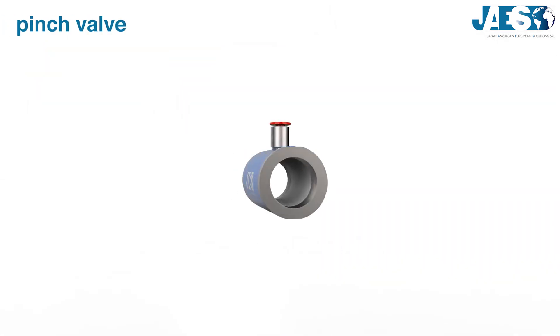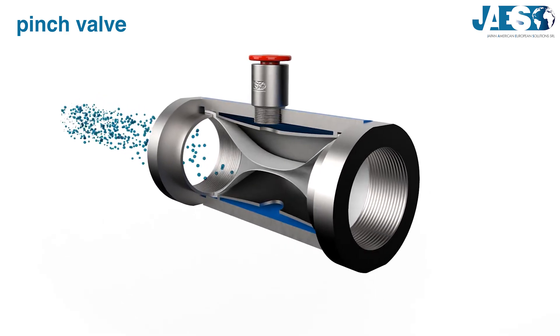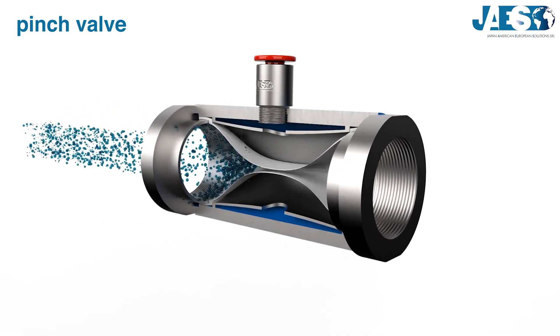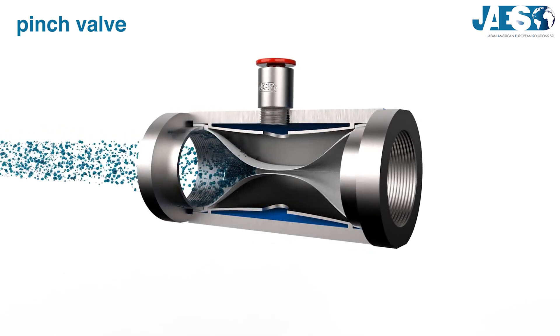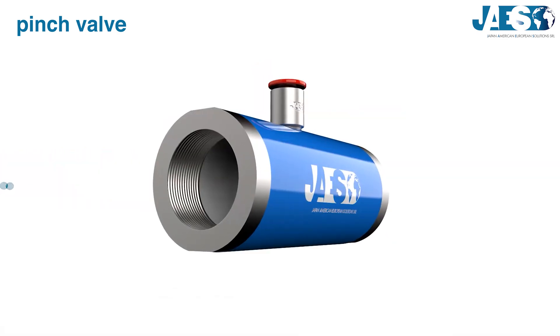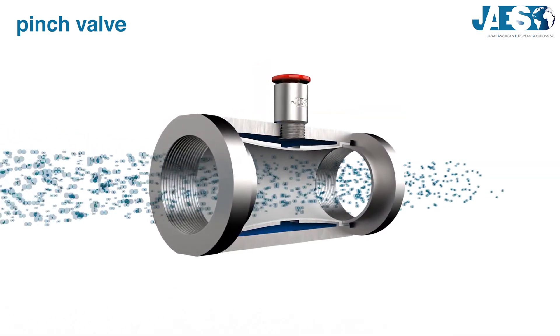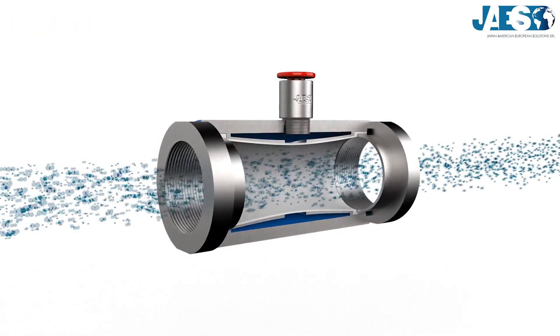Pinch valve: it consists of a rubber sleeve and a pinching mechanism to stop the flow. It is used to stop, start, and regulate the flow of fluid, and is especially suited for slurries or liquids with residues. The rubber sleeve is the only part exposed to the fluid, so a pinch valve is also suitable for corrosive fluids, dangerous fluids, or fluids that cannot be contaminated.